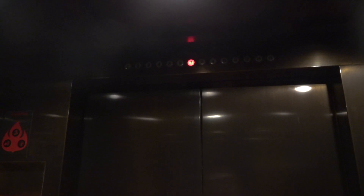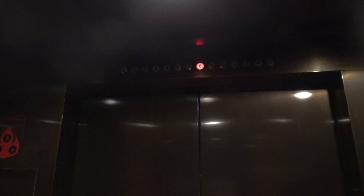These are the elevators at the Sheridan Baltimore Inner Harbor in Baltimore, Maryland, and look what I just found — some original Westies. This is awesome.